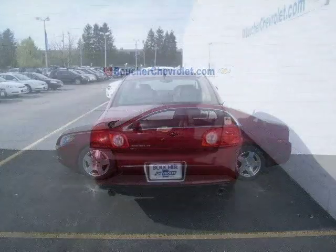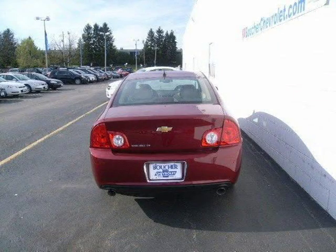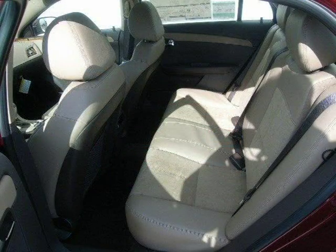This 2010 Chevrolet Malibu sedan is located in Waukesha, WI and has 10 miles on it. This sedan has a beautiful red jewel tint coat exterior paint color which is complemented by a cocoa interior color.